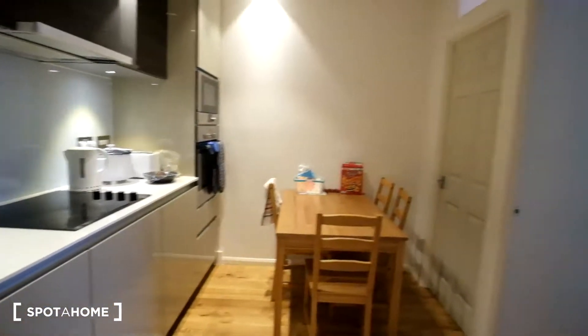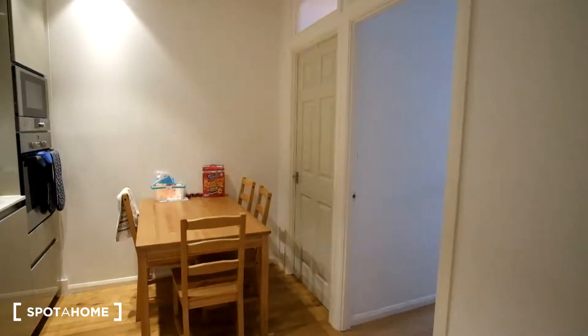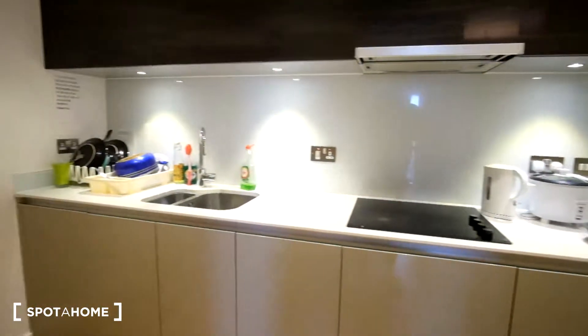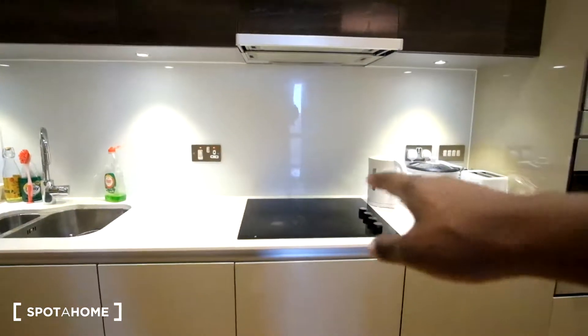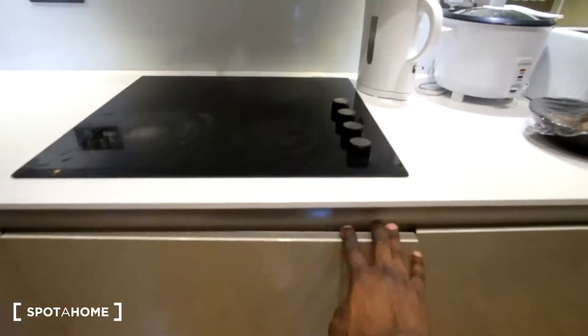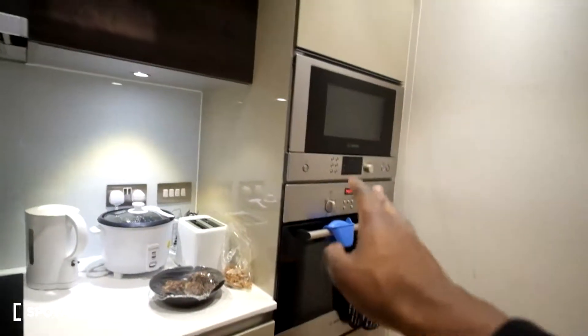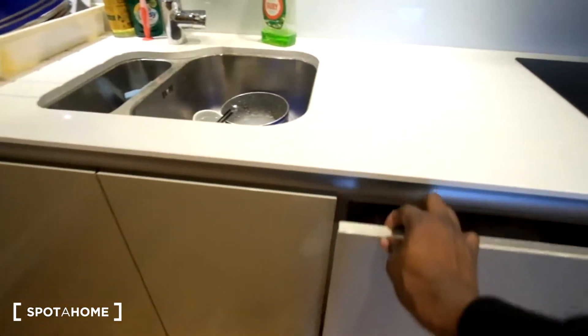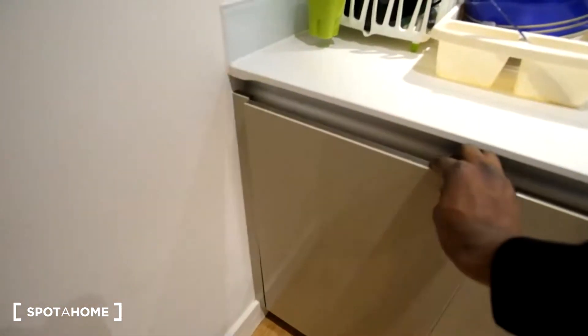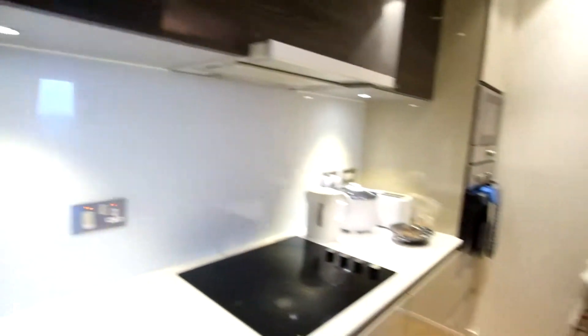We can see the countertop to the left, the dining table in front of us, and then bedroom A and B is going to be to the right. As for all of the appliances, we have the stove on top. Below that is the freezer. Next to that, the fridge. You can see the oven and microwave along here on the right. We've got some storage with the bin there, and then right at the end, we have the dishwasher. In addition, we do have plenty of storage up above in the cupboards. So very lovely kitchen.